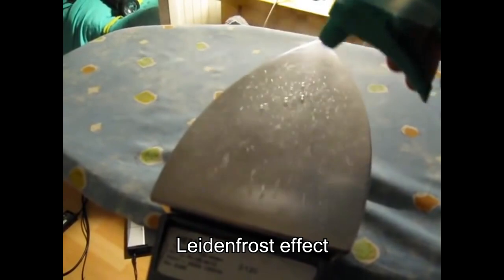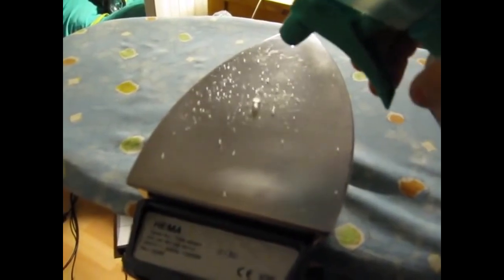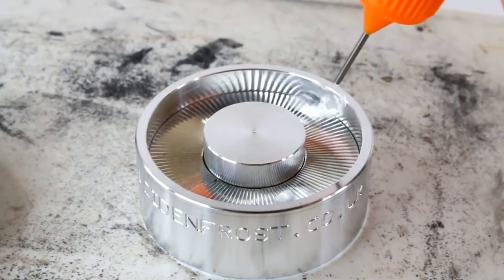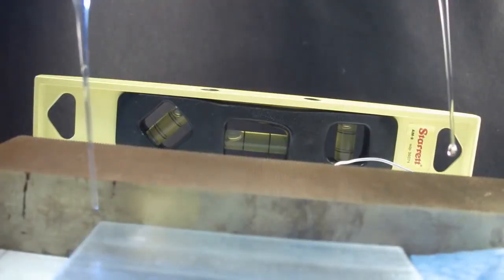This is called the Leidenfrost effect, and this is where a liquid comes in close contact with a surface that is hotter than its boiling point. The reason why this is so interesting is that scientists have figured out that you can actually control the path of a water droplet. By using sharp serrated edges, you can control the path of the water droplet and even make it travel uphill.